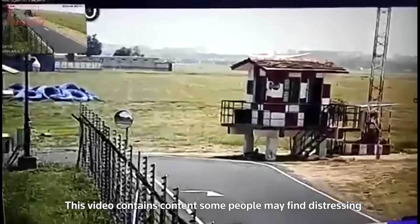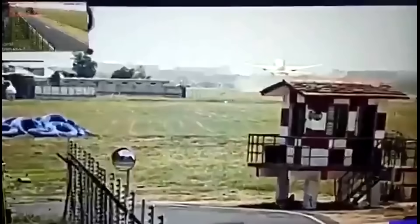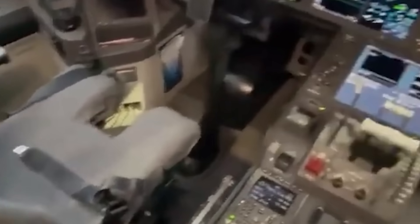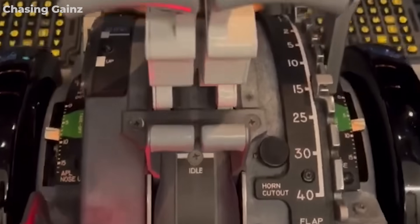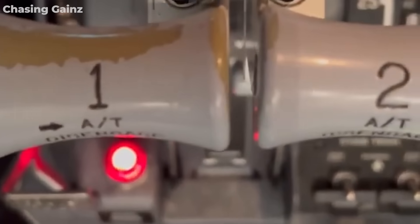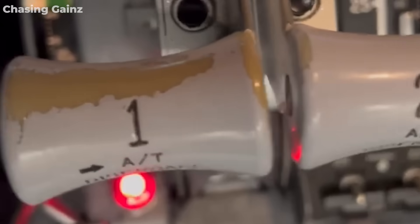In the first 15 seconds of Air India Flight 171's takeoff, everything appeared normal. The aircraft was climbing smoothly and the engines were stable. But at the 15-second mark, a shocking event occurred: the captain's seat slid backward by 30 centimeters. This unexpected movement disrupted the cockpit, and in a split second, the captain instinctively reached for the thrust levers to steady himself — pulling both thrust levers to idle, shutting down both engines nearly simultaneously.